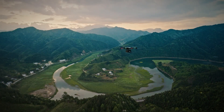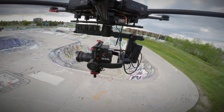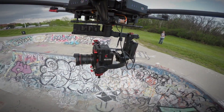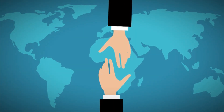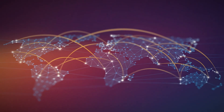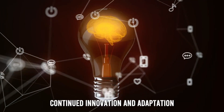The FlyCart 30's introduction to the U.S. market also has global implications. As the drone industry continues to grow, collaborative efforts between nations become imperative to establish standardized regulations and ensure the safe integration of drones into airspace worldwide. International cooperation is essential to address potential challenges such as cross-border deliveries and the harmonization of safety standards.